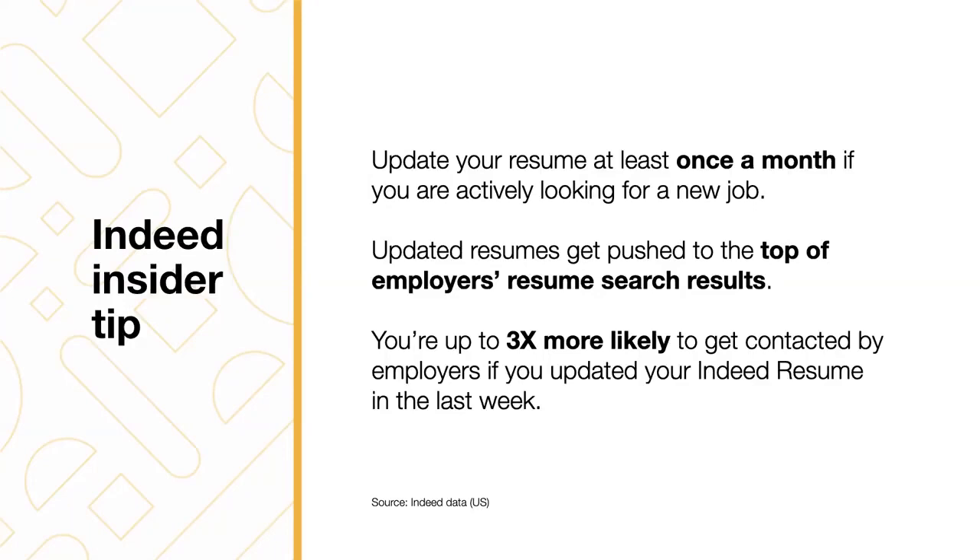After this training, go ahead and update your resume and continue working on the content. And here's an insider tip: editing doesn't just keep your resume fresh — it helps increase your chances of being found by employers on Indeed. Update your resume at least once a month if you are actively looking for a new job. Resumes that are recently updated get pushed to the top of the search results for employers and are marked 'recently updated.' Resumes updated within the last week are up to three times more likely to be contacted than resumes that were not. If you are actively searching, update your resume often — even if only a small tweak — so that you get pushed to the top of the list.